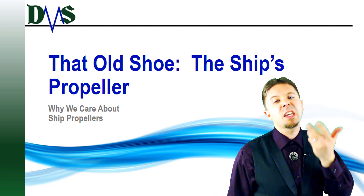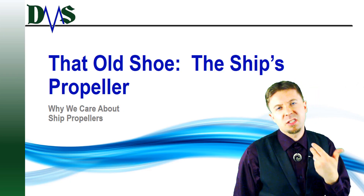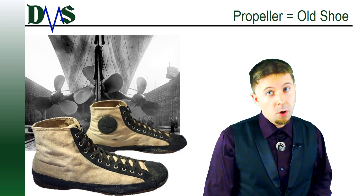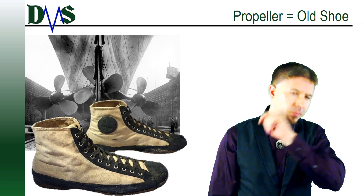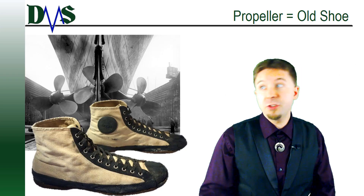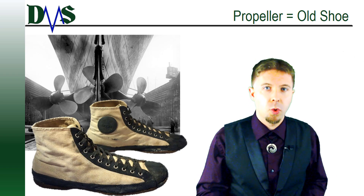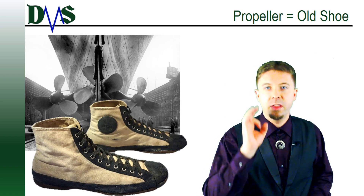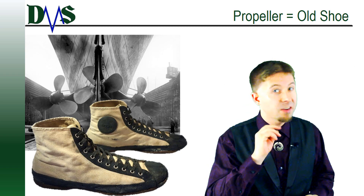A propeller is like an old shoe — it's dependable and you just slip it on and start moving. Ever try walking in a shoe that doesn't fit you? Very quickly your foot starts to hurt or the shoe wears down and you need to buy a new one. Propellers are the same way. More important than anything else, you need to fit the right propeller to your vessel.